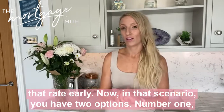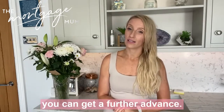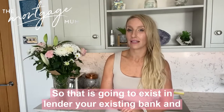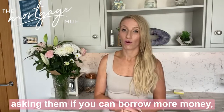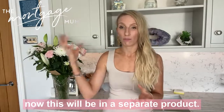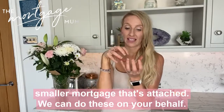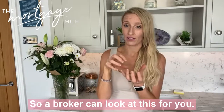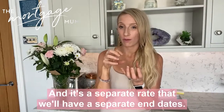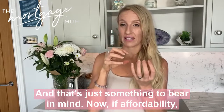In that scenario you have two options. Number one, you can get a further advance — that is going to your existing lender, your existing bank, and asking them if you can borrow more money. This will be on a separate product: you've got your mortgage here, and they bolt on a separate smaller mortgage attached to it. A broker can look at this for you, and it will be on a separate rate with a separate end date.